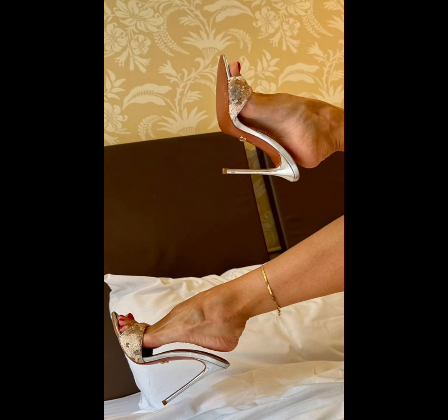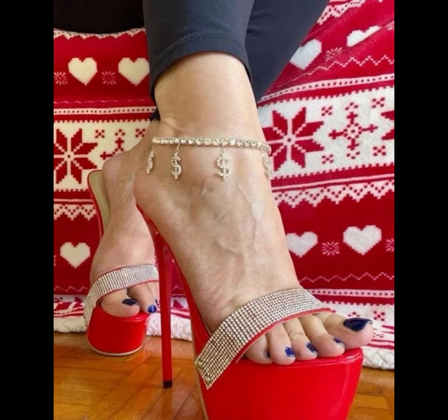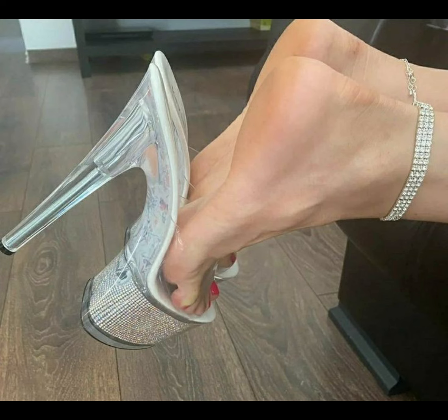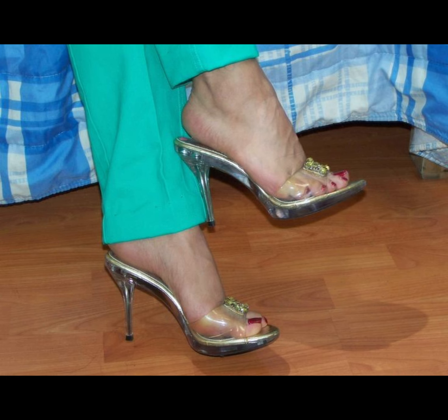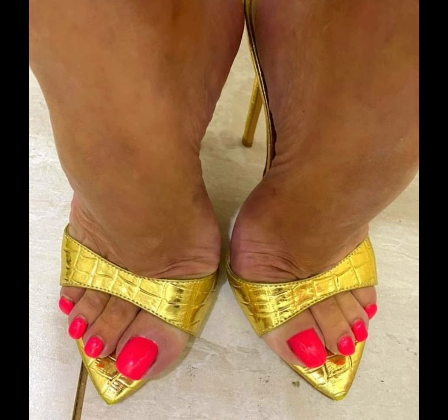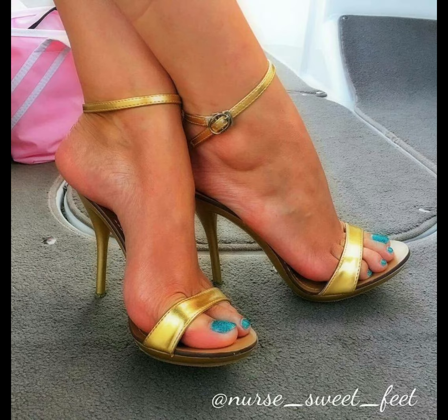High heels pumps are a masterclass in elegance and refinement, boasting a sleek, slender design that embodies timeless sophistication, with a close toe and slender heel typically ranging across various heights.